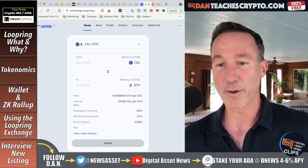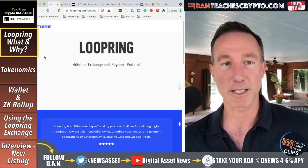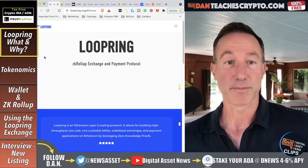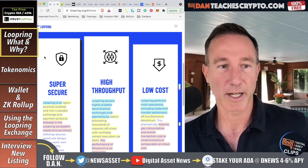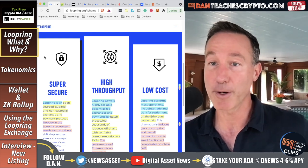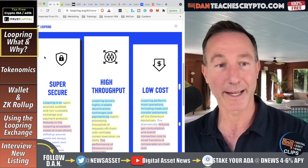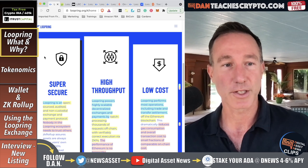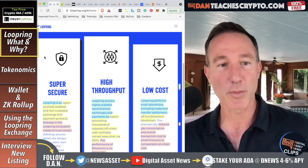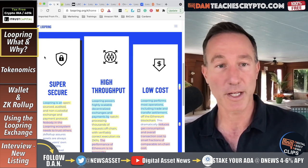Let's talk about Loopring — what it is and why we should actually be using it. Loopring is a ZK rollup exchange with three key features. First, it's super secure, open source, and audited — that's very important, especially when we talk about rug pulls. It is a non-custodial exchange and payment protocol. Nobody in the Loopring ecosystem needs to trust others, and that's the whole point of decentralization.